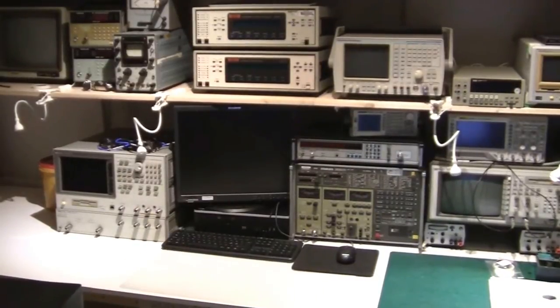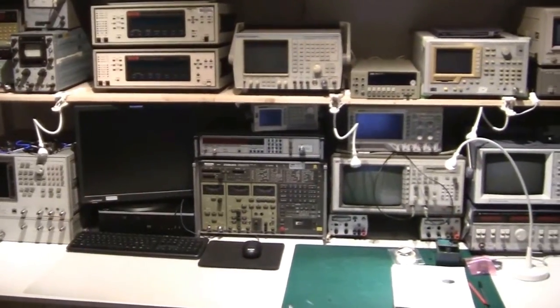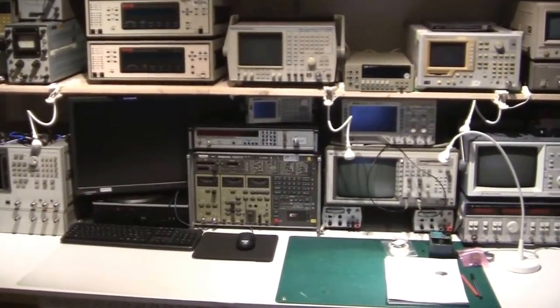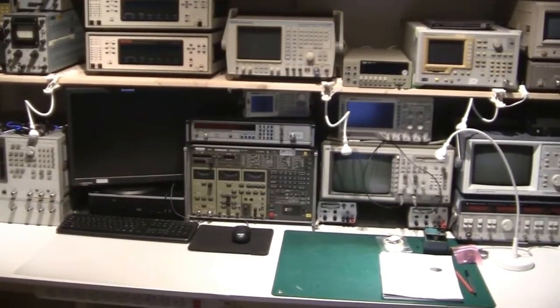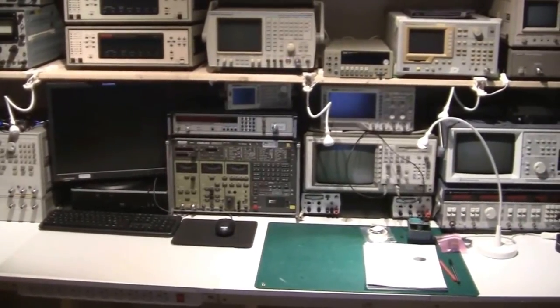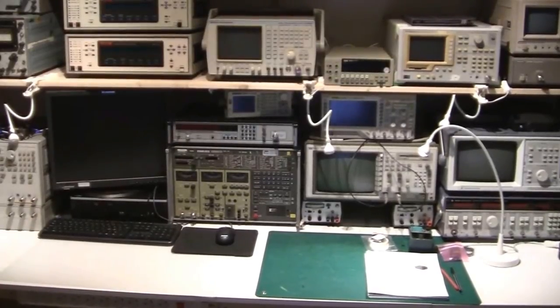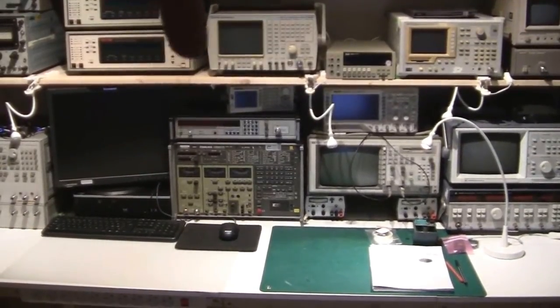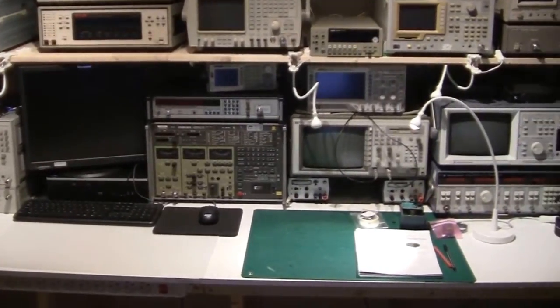Then I have a computer for firmware development and stuff like that. Continuing on the right, I have the Stabilog, which is a radio test set. On top of that, there's a frequency counter, and on top of that a double DDS signal generator. Finally on the shelf on top there is my communication test set.